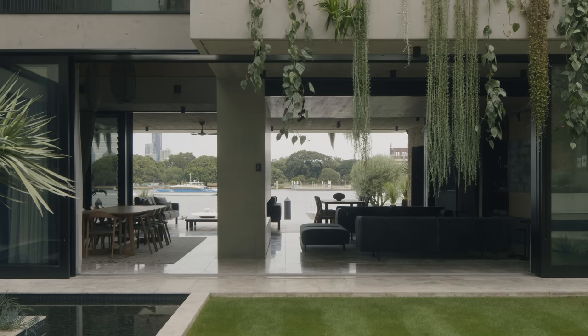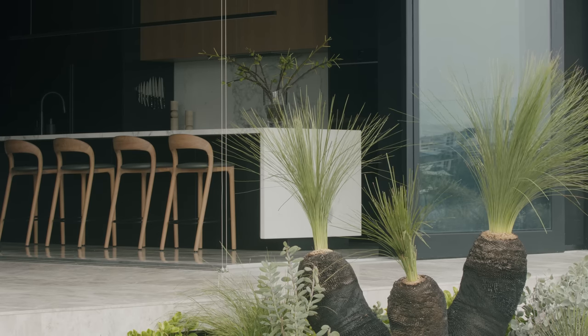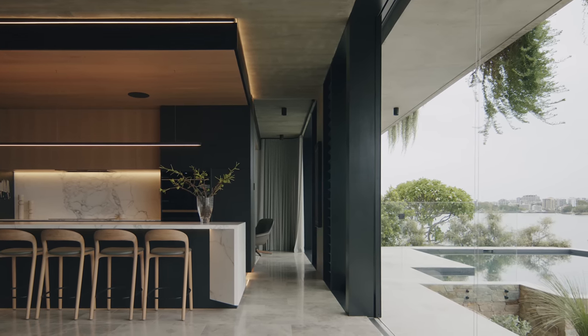So this house is about those deep thresholds, those lovely wide eaves, those protected edges — so that year round there's a sense of being able to live in the house and on the land and not feel like you're constantly mediating between getting inside and outside.